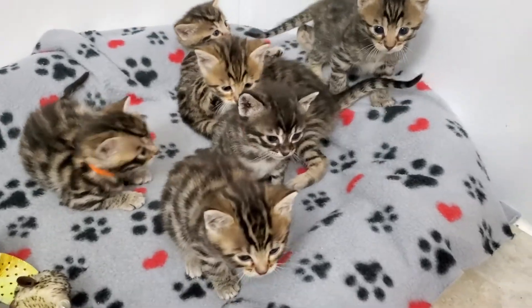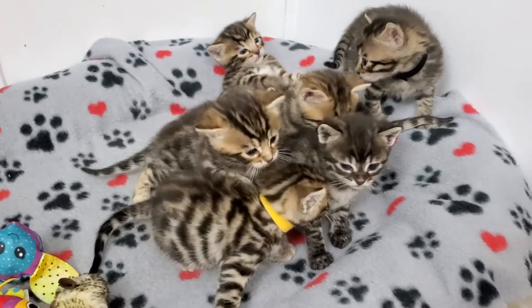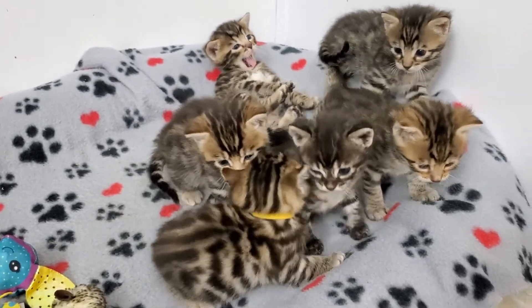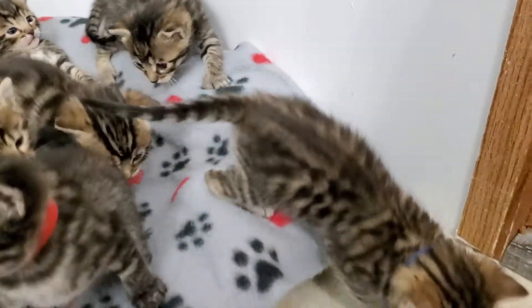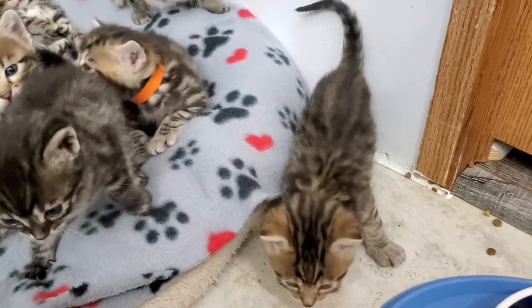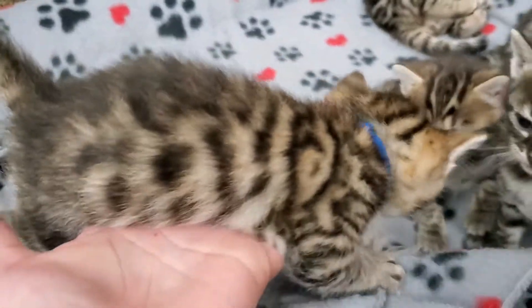Here's a quick little video of Luna's babies. We have two girls and four boys, and everybody has their own little collars now. We have the blue collar boy - he's available.